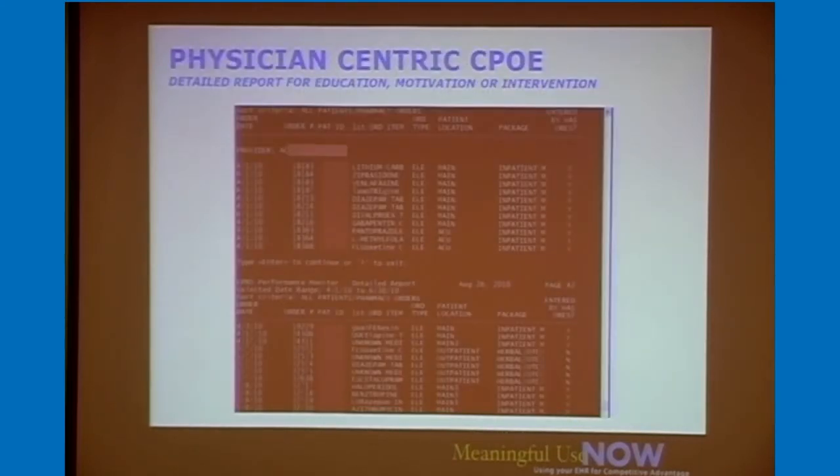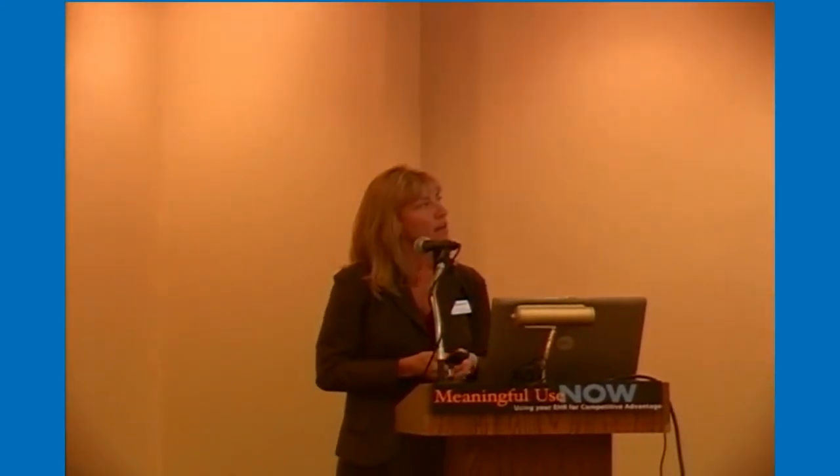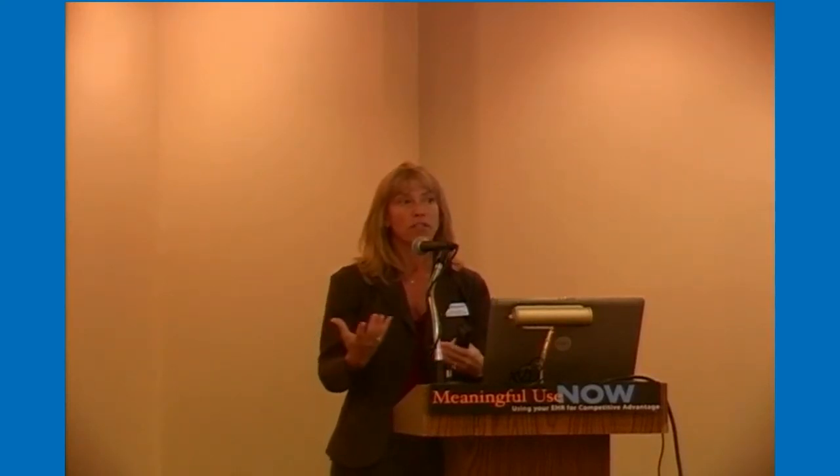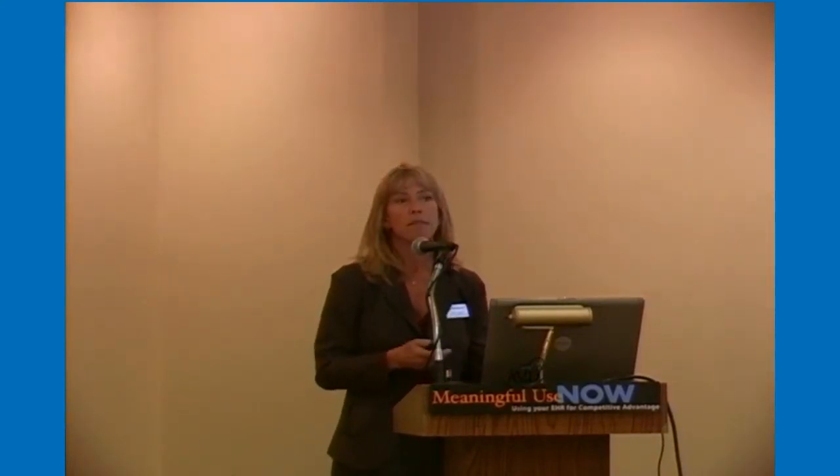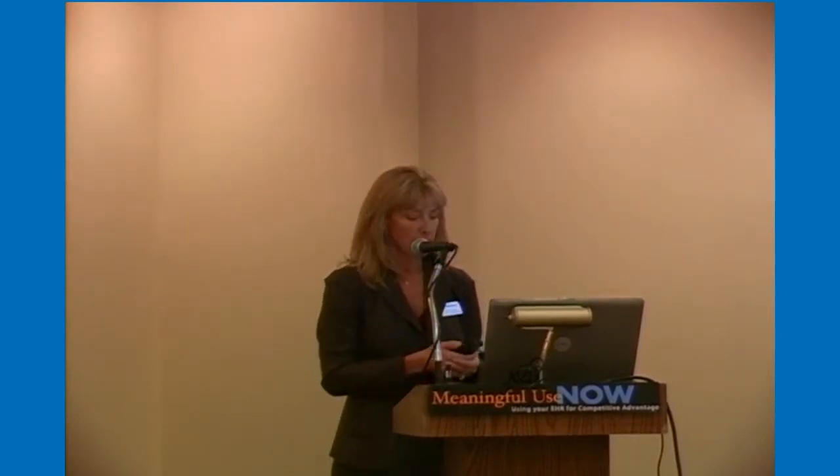If you run a report and you're not at the threshold, we give you tools to analyze who, why, and where it's not happening. A report by provider shows all drugs for patients within that period, and the far right column indicates whether the order was placed by the physician — yes or no. This helps identify whether it's a particular physician who never places his own orders, a specific drug that's hard to order needing optimization, or simply an education issue requiring one-on-one support.